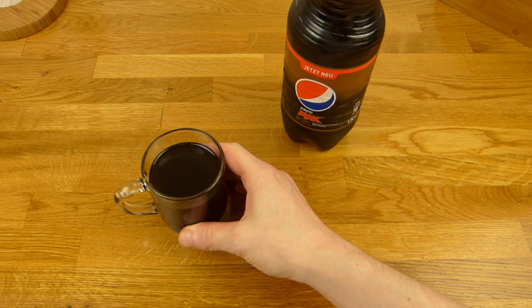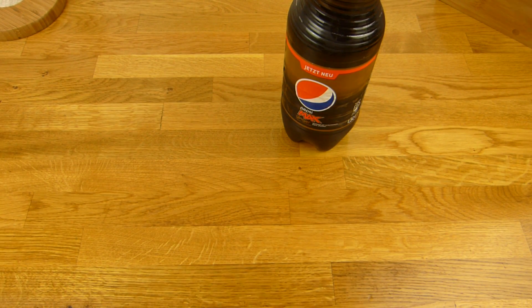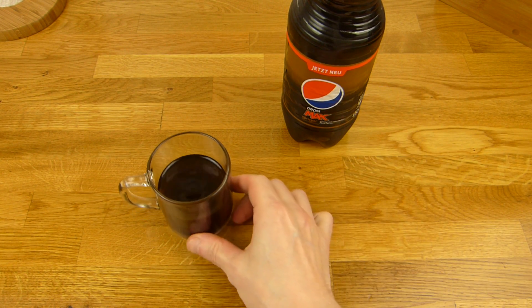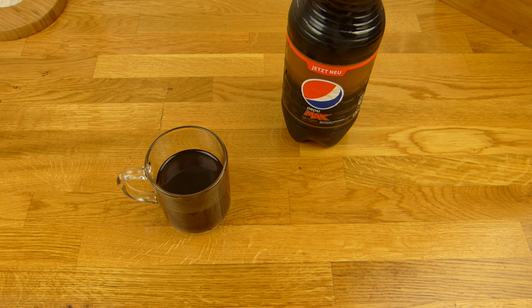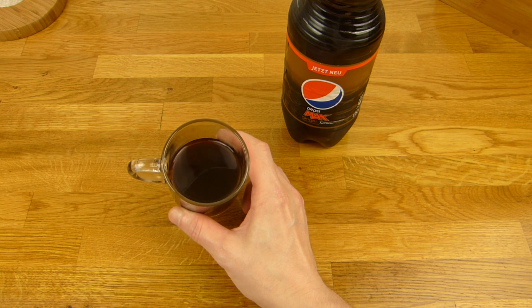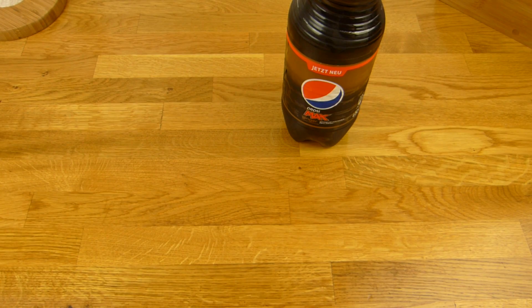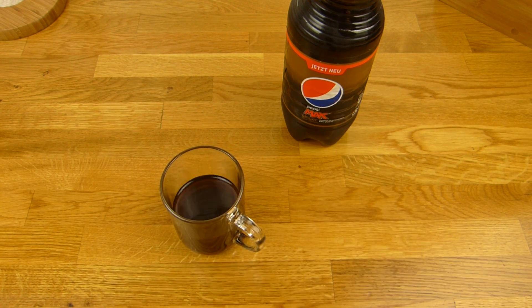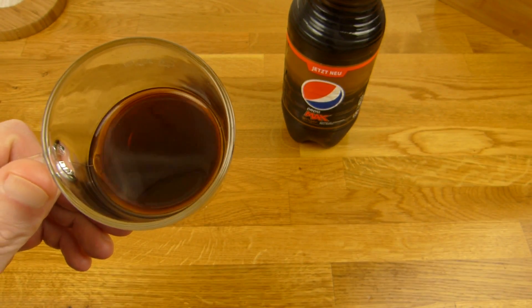Normalerweise würde ich das schütteln — das mache ich auch gleich, wenn ich dann weiter trinke. Prost. Und es schmeckt gut. Es ist sehr süß, so wie Pepsi Max. Manchmal ist es schon zu süß, aber dann kann man ja was anderes trinken. Die Kohlensäure ist wie Sau, aber das Problem kann man ganz leicht fixen. Es schmeckt nach Ginger — mehr nach Ginger als nach Pepsi Max Flavor. Ja, ich glaube, das kann man sogar mischen, mit worauf man auch immer Lust hat. Ich würde Wodka nehmen — müsste man mal testen. Prost.